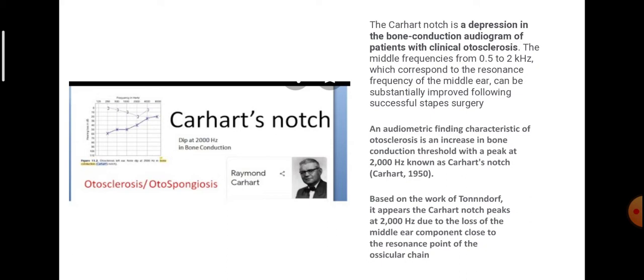Based on the work of Tondorf, it appears the Carhartt's notch peaks at 2000 hertz due to the loss of the middle ear component close to the resonance point of the ossicular chain. Why does the Carhartt's notch appear at 2000 hertz? Due to the loss of middle ear component close to the resonance point of the ossicular chain.